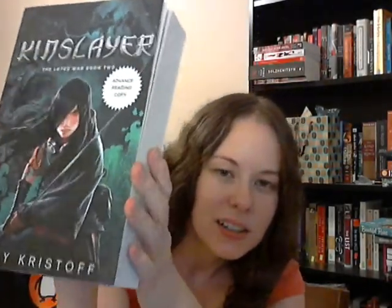I got one today from St. Martin's Press — we'll do a live unveiling. I have no idea what it is because I don't think I requested anything, so I'm excited to find out. Oh, I did request something — Kinslayer by Jay Kristoff! I am so happy right now. Look at this badass cover — when Cover Snark approves, you know it is an awesome cover. I am so excited to read this.